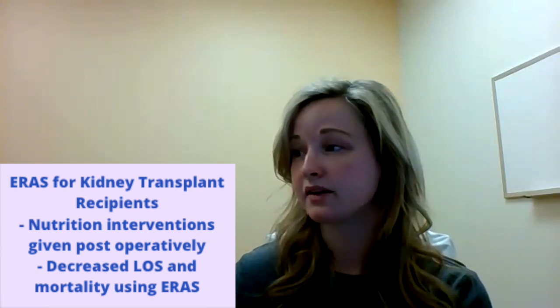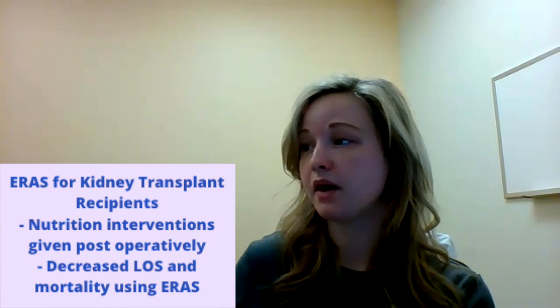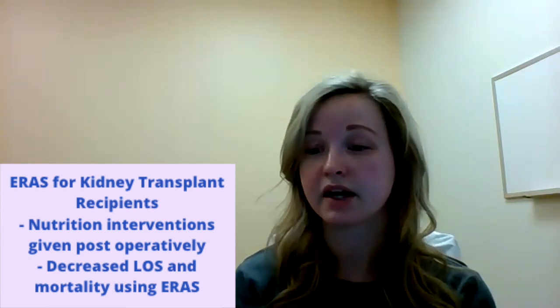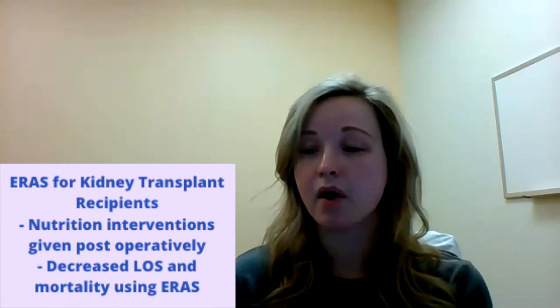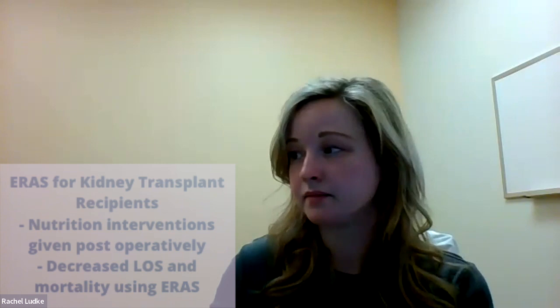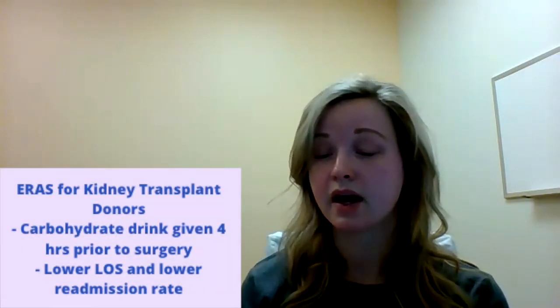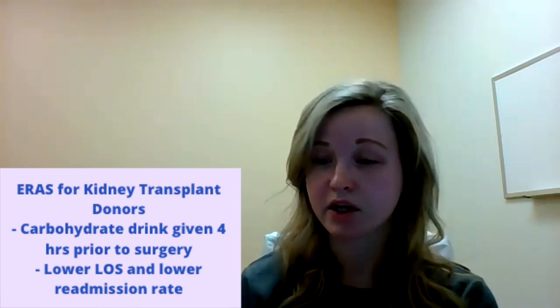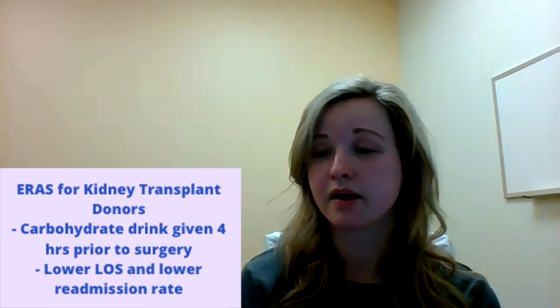In kidney transplant patients, there are about three studies done on ERAS in this population. In these studies, all nutrition interventions were for the postoperative period — patients were given a diet early on postoperative day one — and all studies found a decrease in length of stay and an overall decrease in mortality. In kidney transplant donors, one study looked at providing donors with a carbohydrate drink four hours prior to surgery compared to patients who were traditionally NPO. This study found that patients who received the preoperative carbohydrate drink had an overall lower length of stay and a lower readmission rate.